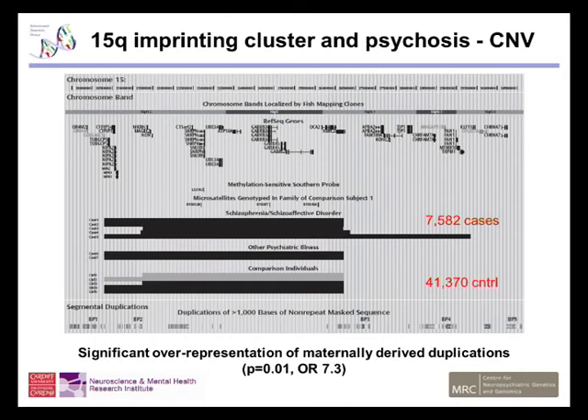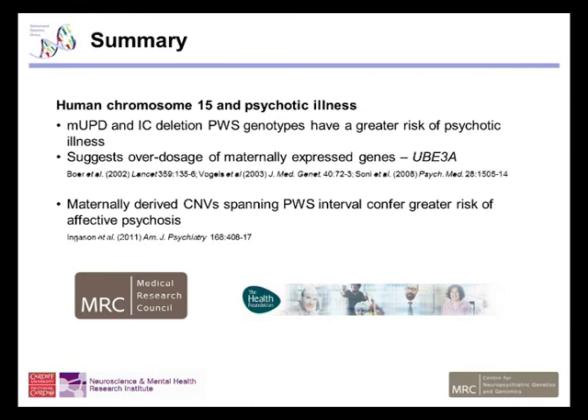It's now known that CNVs — copy number variants — can give rise to schizophrenia and other psychotic illnesses. One particular CNV seems to be centred on the chromosome 15 imprinted region. Work that we've been doing in Cardiff has demonstrated that maternal duplication at chromosome 15 is far more likely to result in psychotic illness generally. There is a significant over-representation of maternally derived duplications that lead to psychotic illness in the general population, independent of Prader-Willi syndrome. It seems that maternal gene expression in this interval is important for mediating brain development and leading to neurodevelopmental disorders such as Prader-Willi syndrome, but is also important in terms of psychotic disease and greater risk of psychotic illness generally.